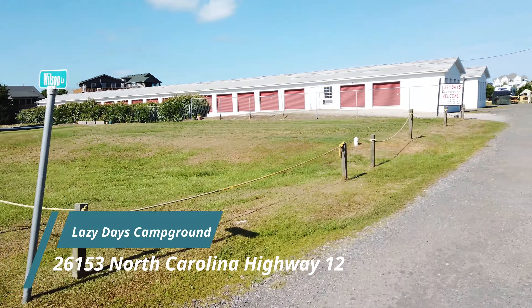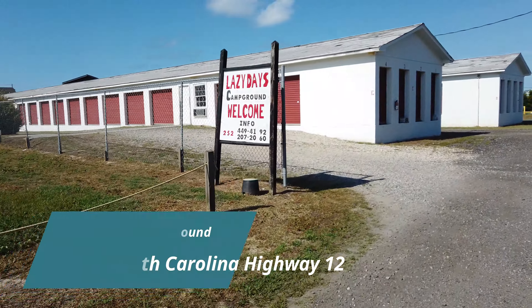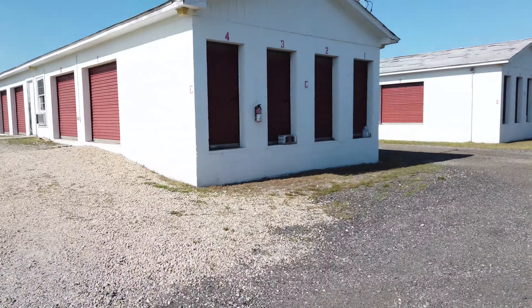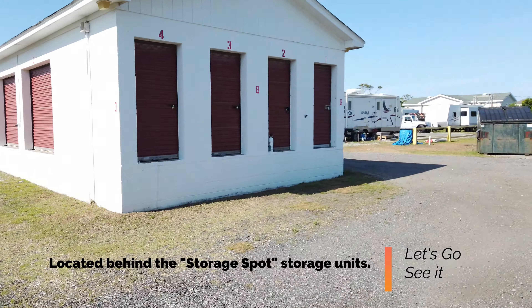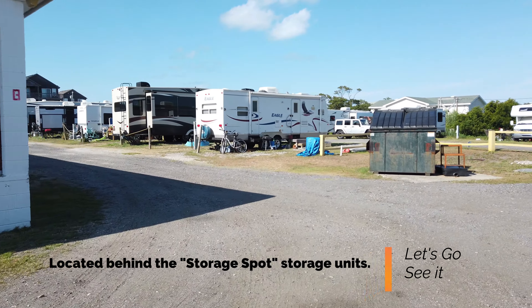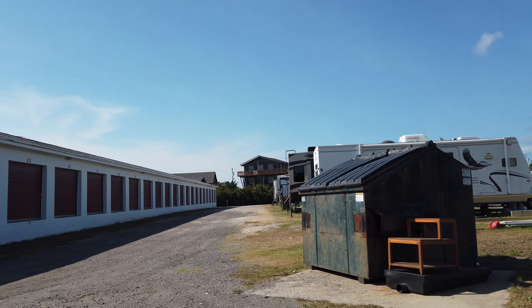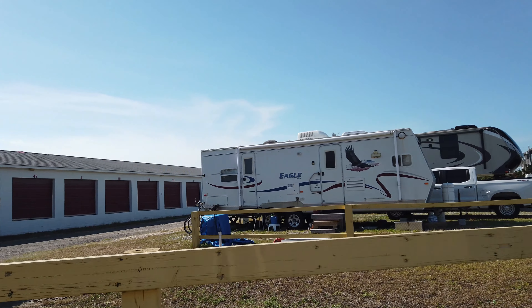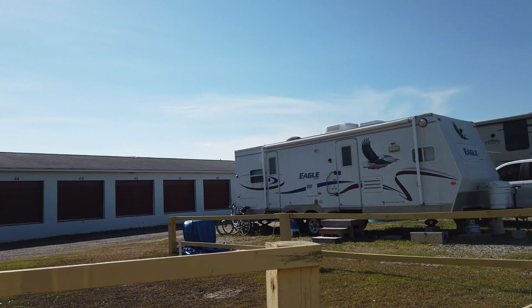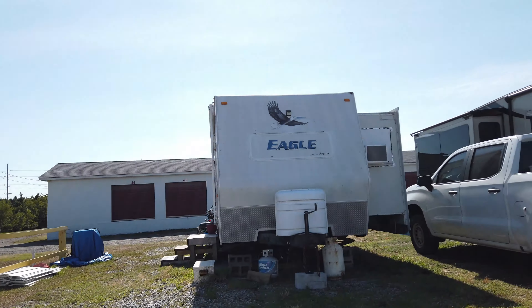Lazy Days Campground is one of several campgrounds in the area that I feature on my channel. If you're looking at the video right now and wondering what you're looking at, that's the campground — it's located behind a storage unit. If you're looking for a campsite that has a ton of amenities like a pool, a play area, or access to the beach, you're in the wrong location because this does not have any of that.